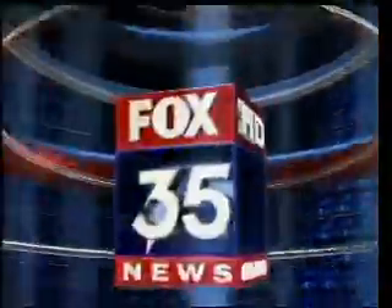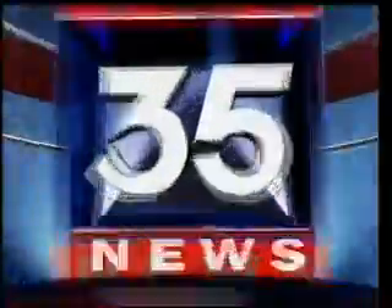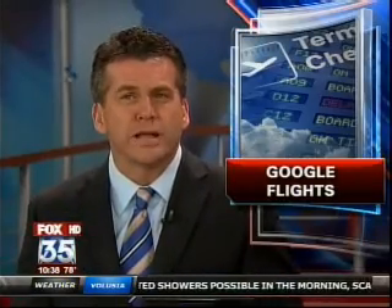It's 10 o'clock. Fox 35 News, you need to know. When looking to book a flight, the first place that most people go would be online. Now, one of the most popular websites is promising a faster and more flexible way to find the cheapest fares out there. Google Flights just launched last week. Fox 35's Steve Gelbach taking a look to see if it is ready.